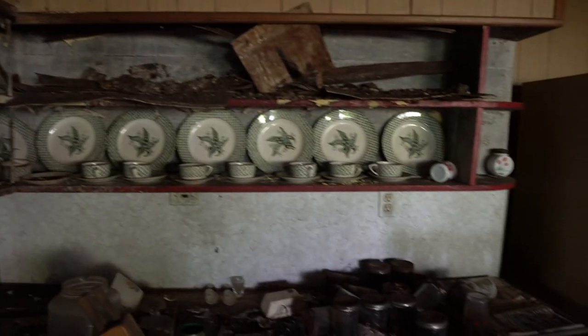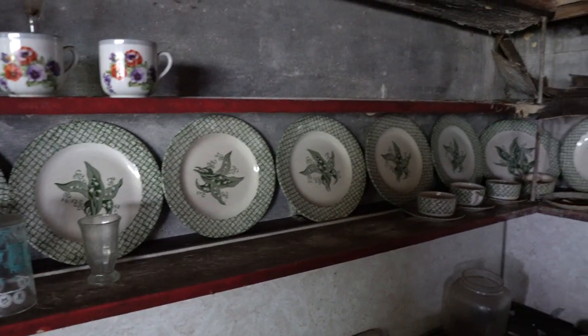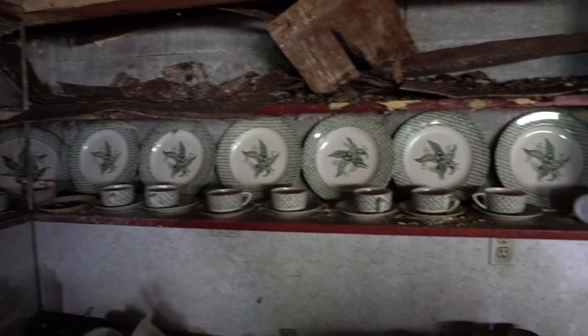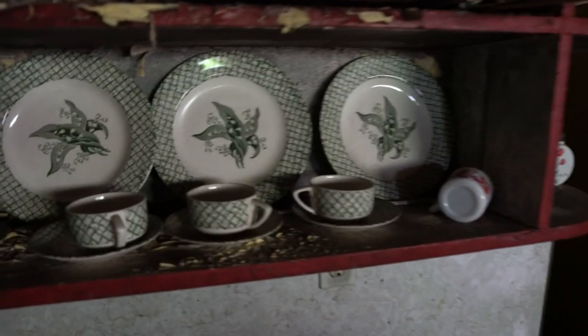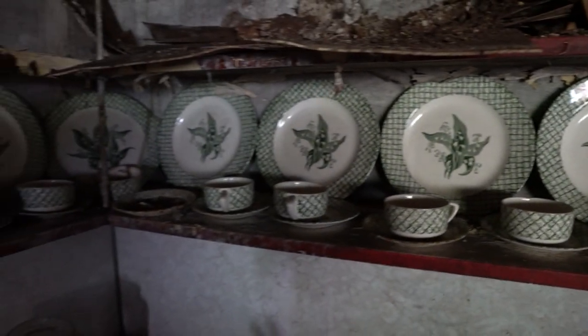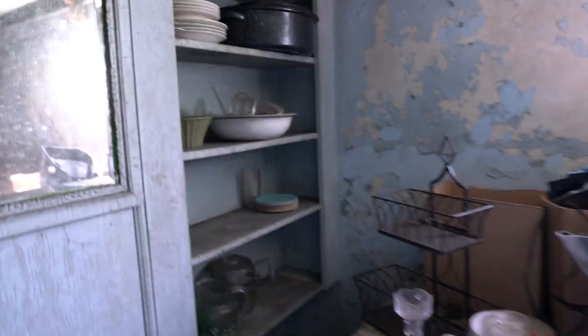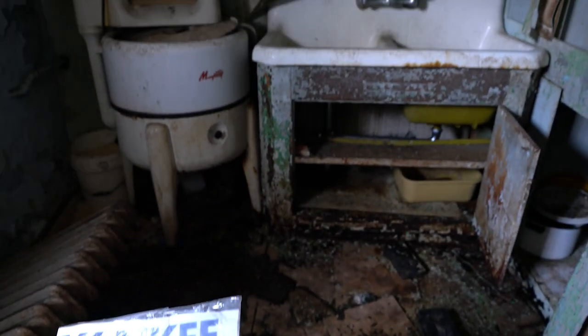If you come over here, all these dishes are still up here — all these old dishes still here. There's an old sink, and some dishes back here. You have some knickknacks and things on the shelves. What's really cool back here is that old sink and that old Maytag washer.